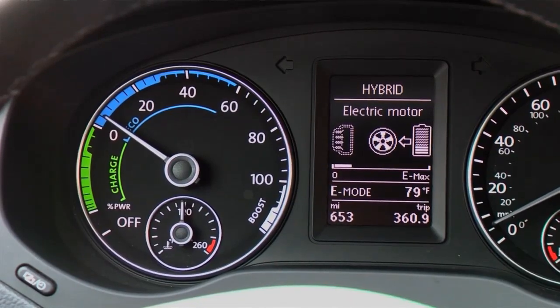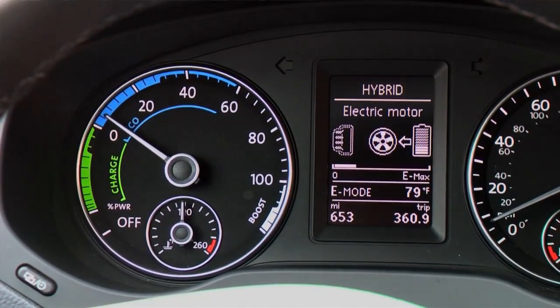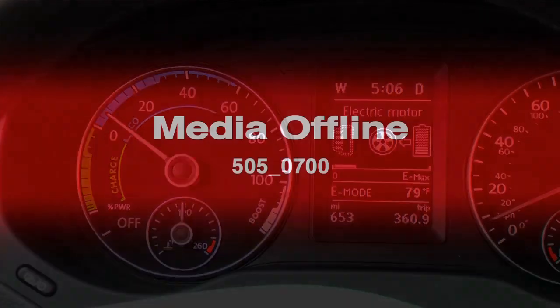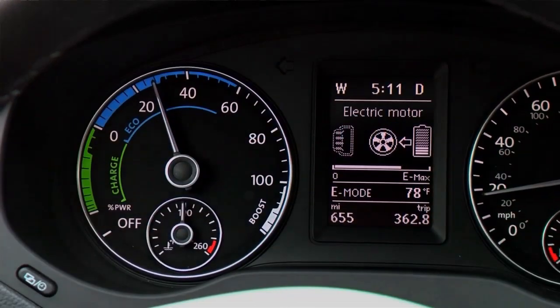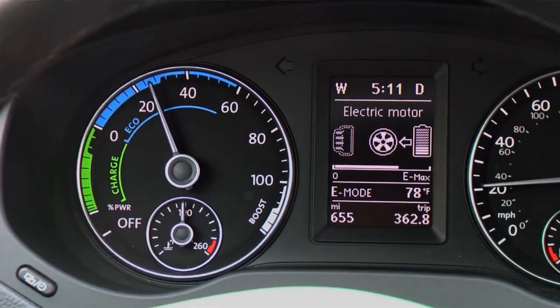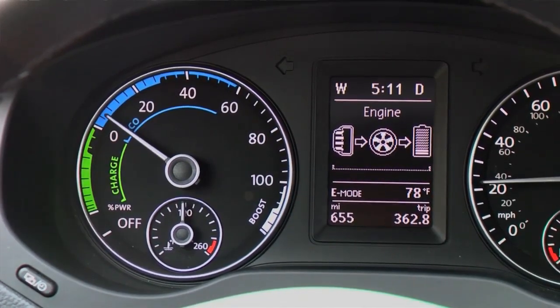In E-Mode, your Jetta Hybrid is able to use the electric motor longer before switching to the gas engine. The accelerator pedal becomes less sensitive to help facilitate cautious acceleration. If you accelerate too heavily or the battery falls below a certain charge level, the E-Mode icon becomes smaller, indicating that E-Mode is in standby.